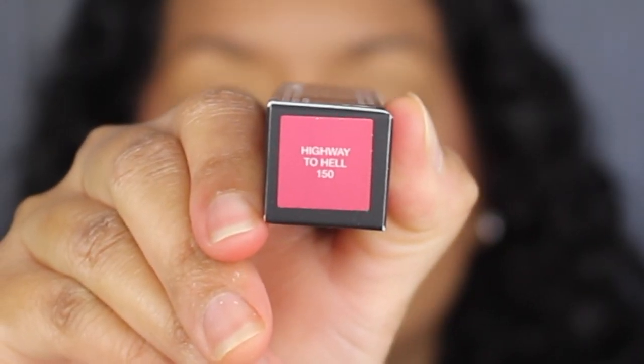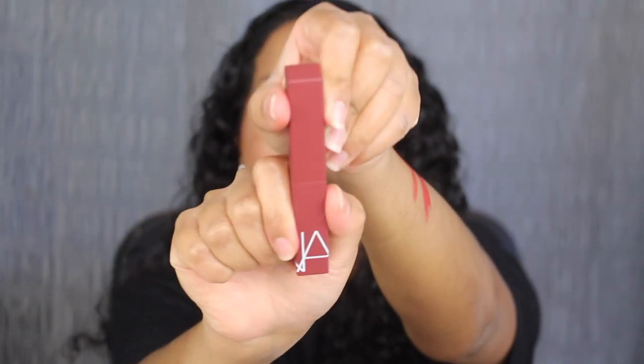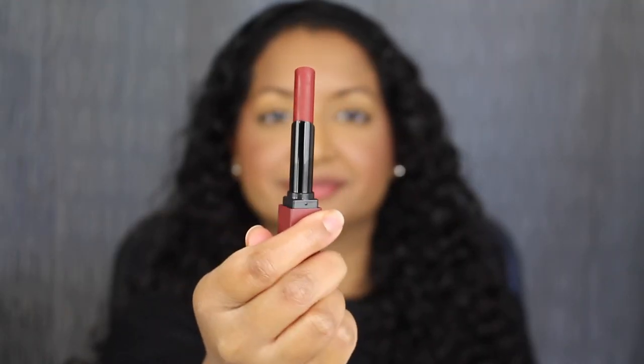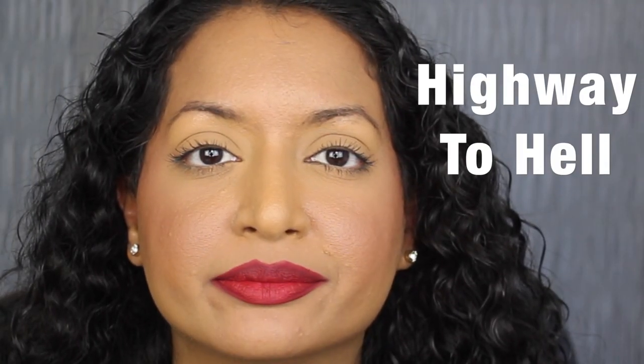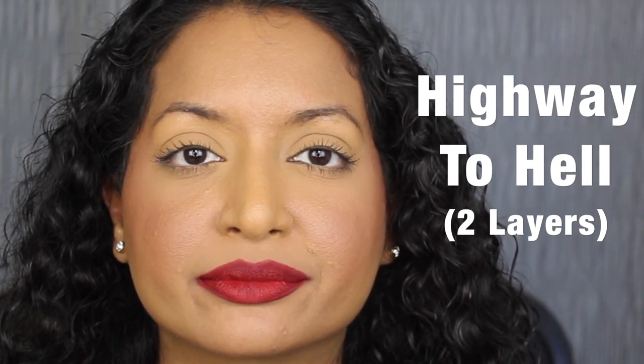The last shade is 150, Highway to Hell. Highway to Hell is described as a rich berry — another beautiful shade. Here's what one layer looks like. I really do like this berry shade. Let's apply a second layer. Here's what two layers looks like. This shade is gorgeous.